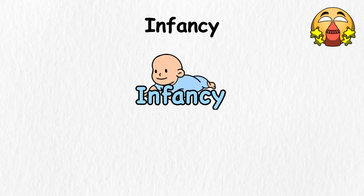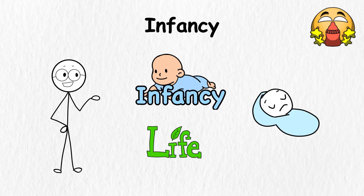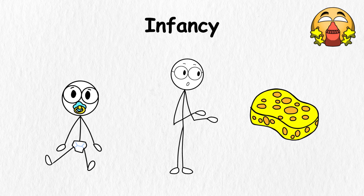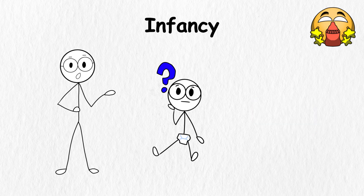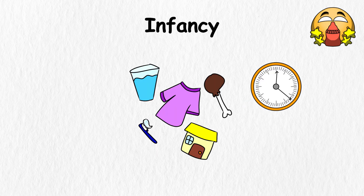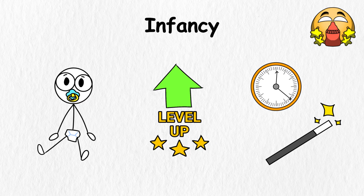Infancy. Infancy is like the opening act of a big play called life, covering the time from birth to about two years old. During this period, babies are like little sponges, soaking up everything around them, even though they do not fully understand it yet. At the very start, they cannot do much besides cry, sleep, and eat, and their crying is a simple but effective way of communicating their needs. As time passes, these tiny learners start picking up new tricks, almost like leveling up in a game.